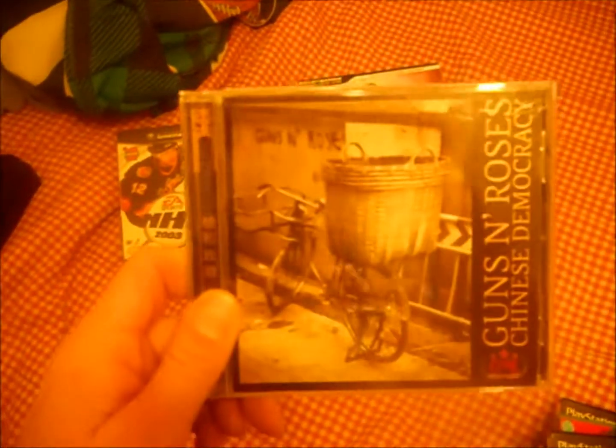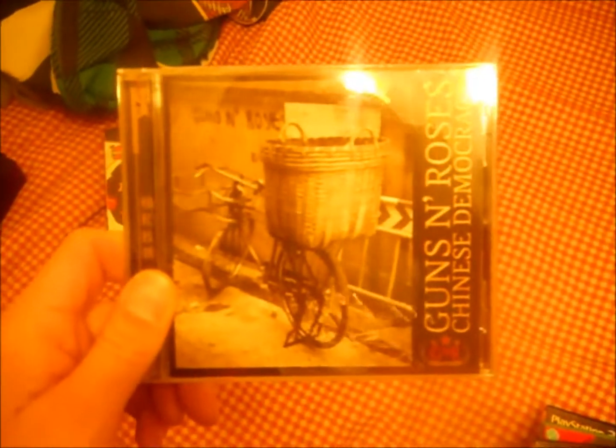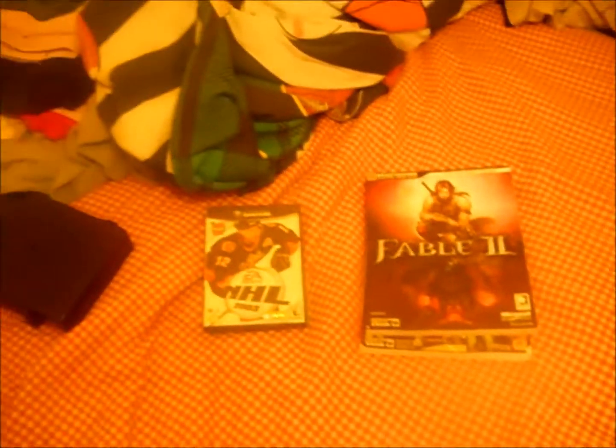Alright, so those are my finds, my buys, my deals, and the fail of the week. Thank you very much, and I'll talk to you guys later.